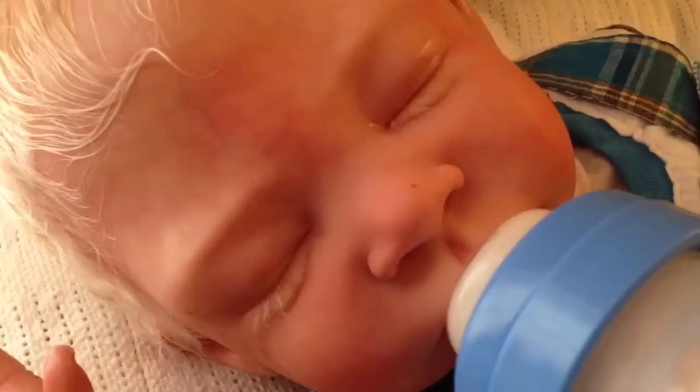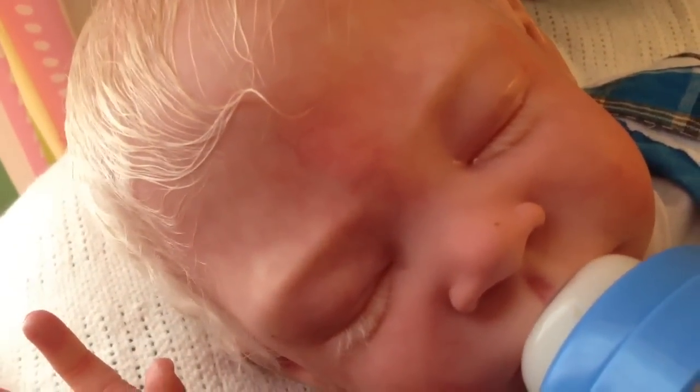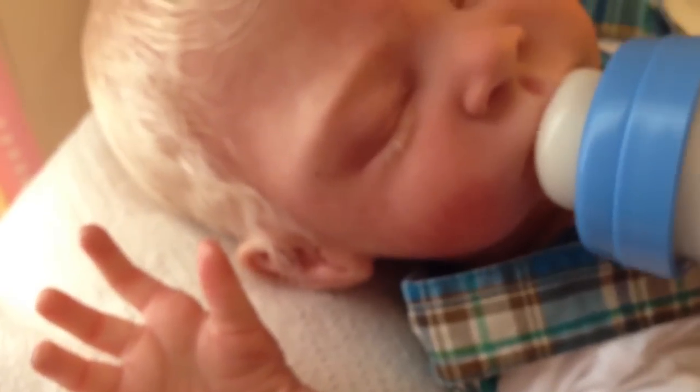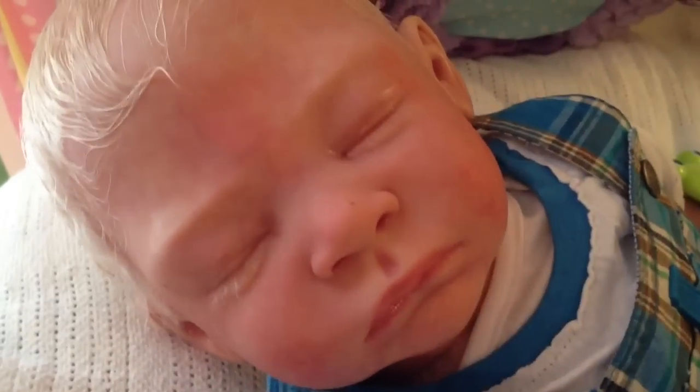He's at two ounces now. He's got two more to go. He usually doesn't burp until at least three. He's a fast drinker. There's a little beauty mark on his nose — it's so gorgeous. Well, he's starting to kind of spit it out now, so I think we're done with that. I'm just going to rub him. I think he just wants to go back to sleep.